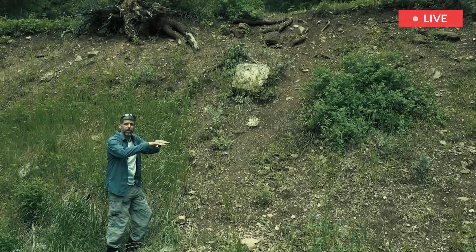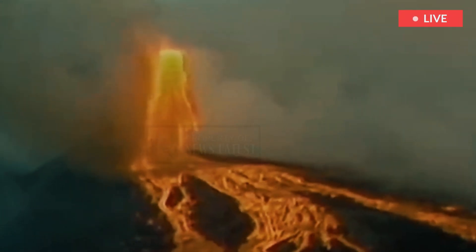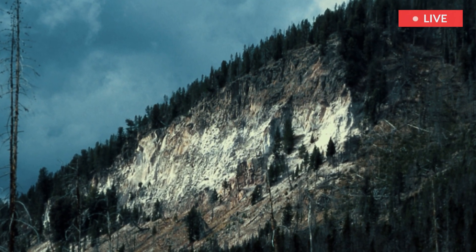The Lava Creek eruption, approximately 631,000 years ago, was the most recent supereruption. It created the current Yellowstone caldera and produced the Lava Creek Tuff.